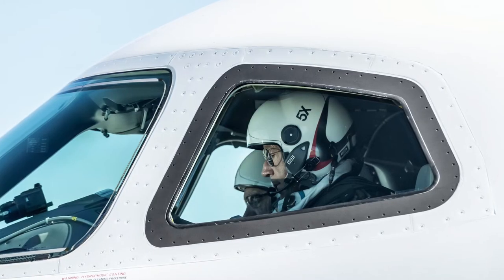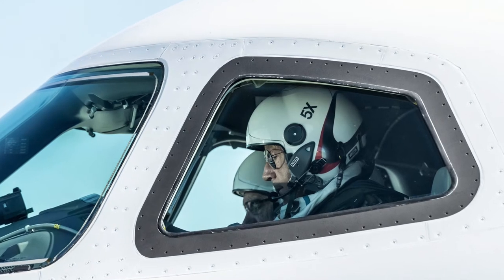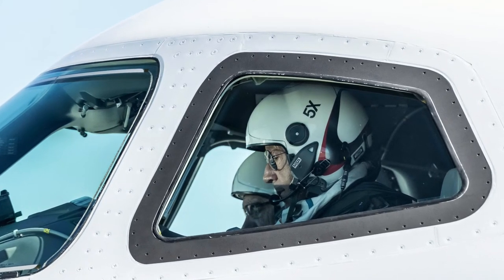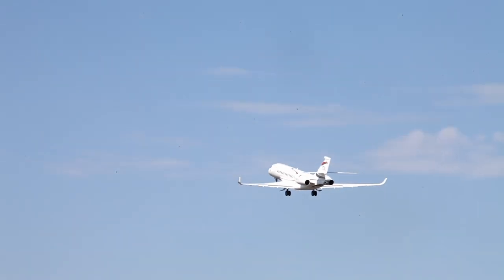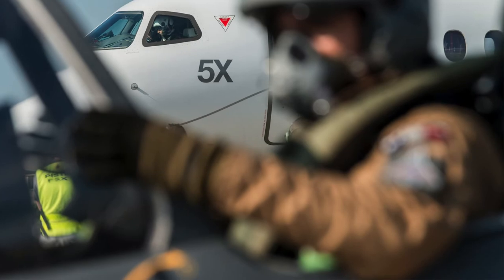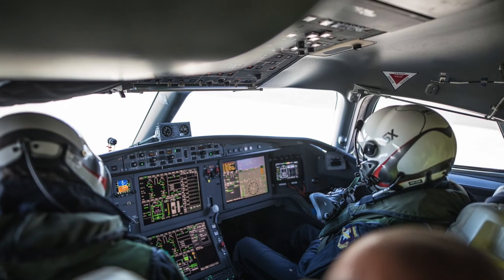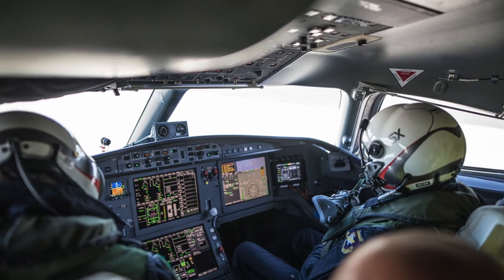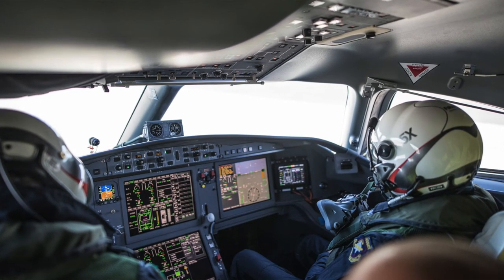Another clean-sheet design flew for the first time this week. Dassault's Falcon 5X performed a two-hour maiden sortie from the firm's Bordeaux-Mérignac final assembly facility, with test pilots Philippe Delume and Philippe Robourg at the controls. The aircraft will go into full flight test certification next year.